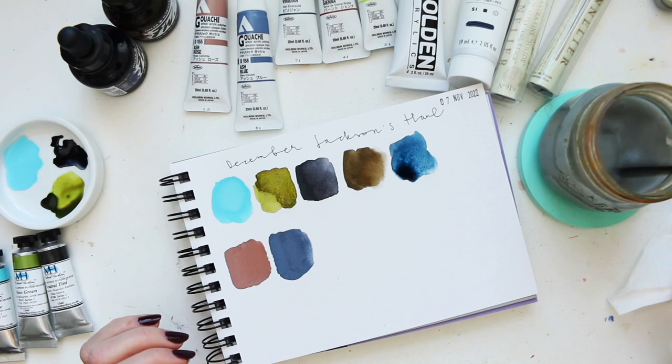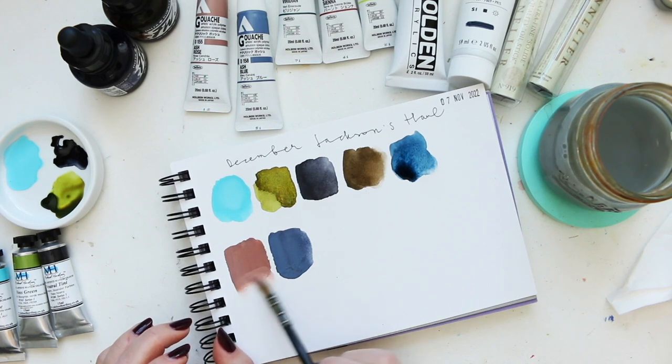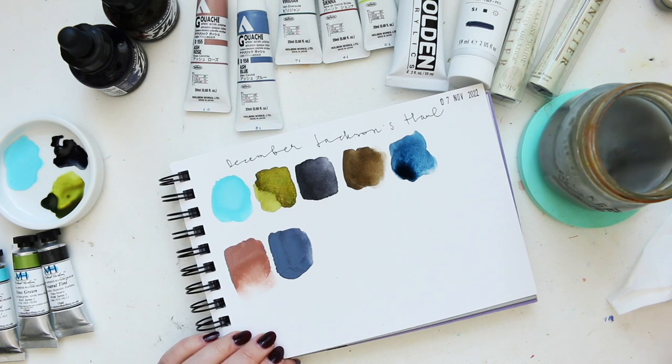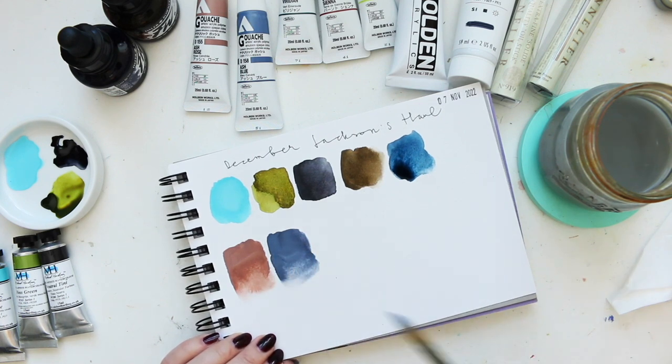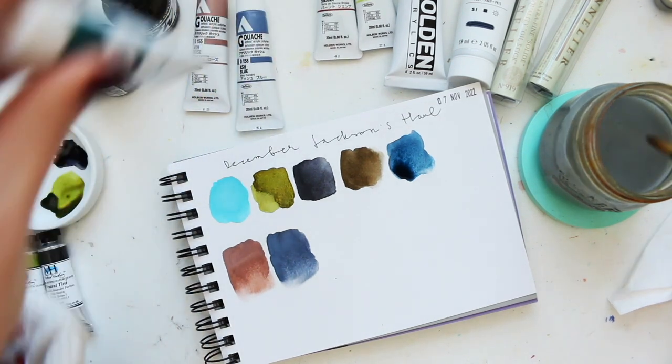I can pull it out just a little bit to show you that if you wanted a more watercolor effect, you could achieve that with these paints. That's the whole point of the acrylic gouache — you can have either a watercolor effect or an acrylic effect. Okay, the next color is viridian.